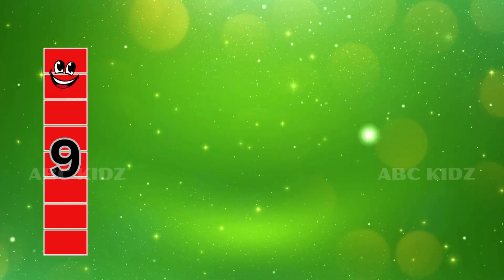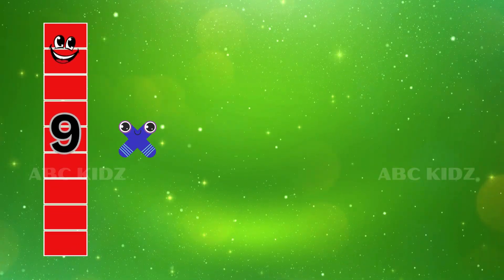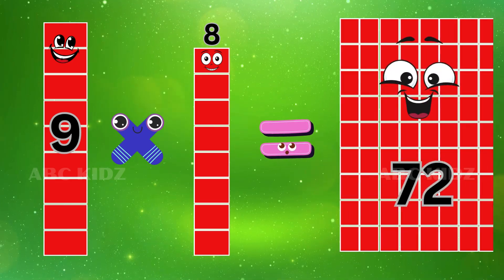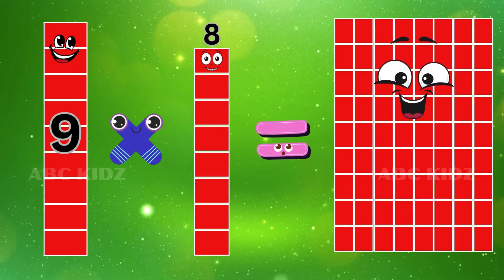Nine Eight's are Seventy-two. Nine Eight's are Seventy-two.